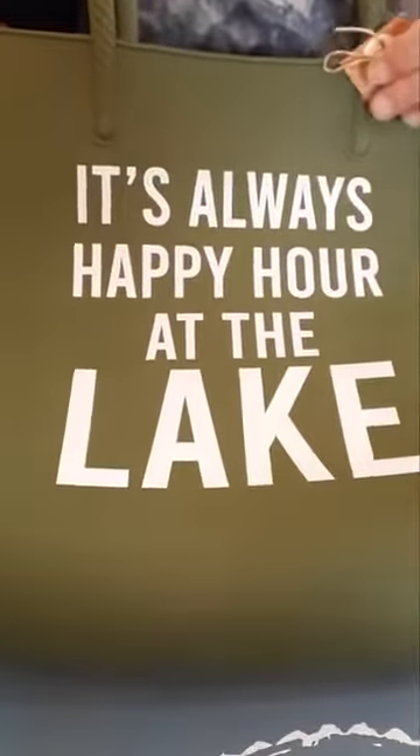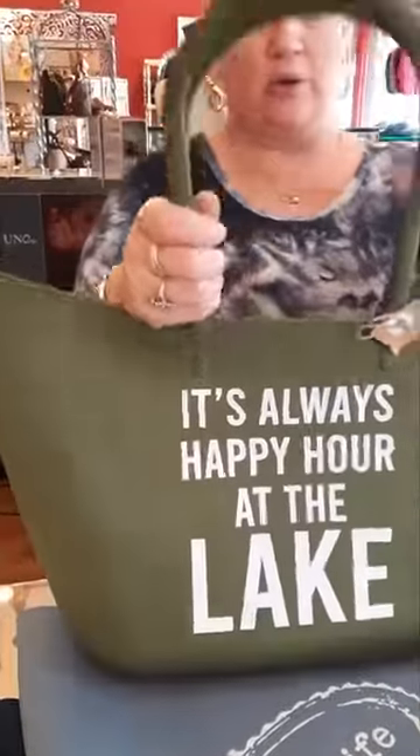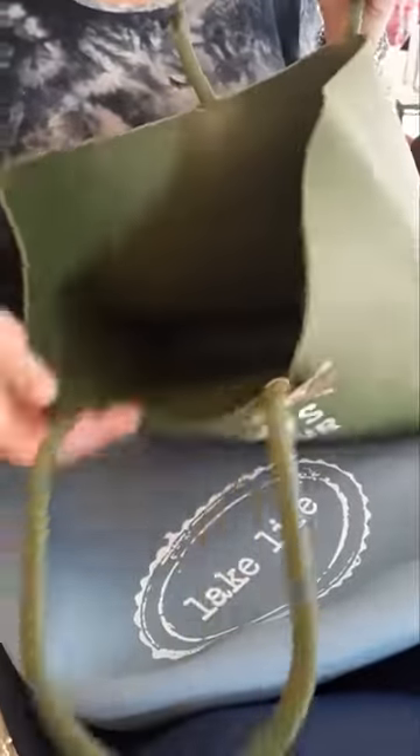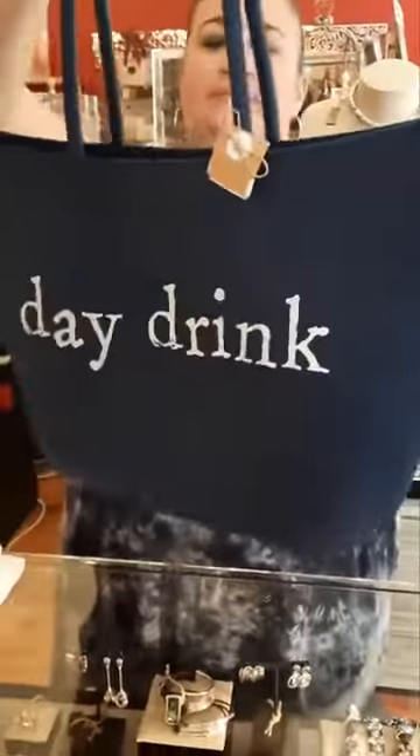We've seen these in other colors and they are so big this year — so cute, we had to get almost all of them! This one says 'It's always happy hour at the lake' and is $55. These are actually cooler totes — they're silicone, so really easy to wipe off. You can use one as a beach bag with tons of room, or fill it with ice and your favorite beverage. We also have 'Lake Life' and 'Day Drink,' both $55. These are just amazing!